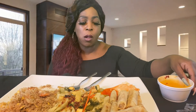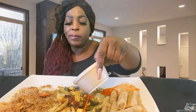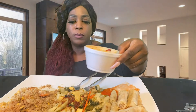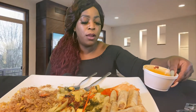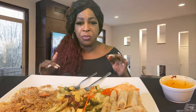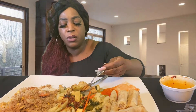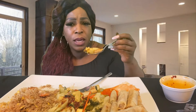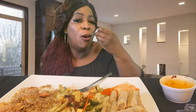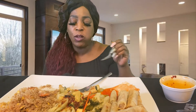Normally they put more seasoning on the vegetables, but it tastes like they just sautéed them without seasoning. Normally it's seasoned really, really good. It's still good though, because of the garlic butter — that's bringing the taste.